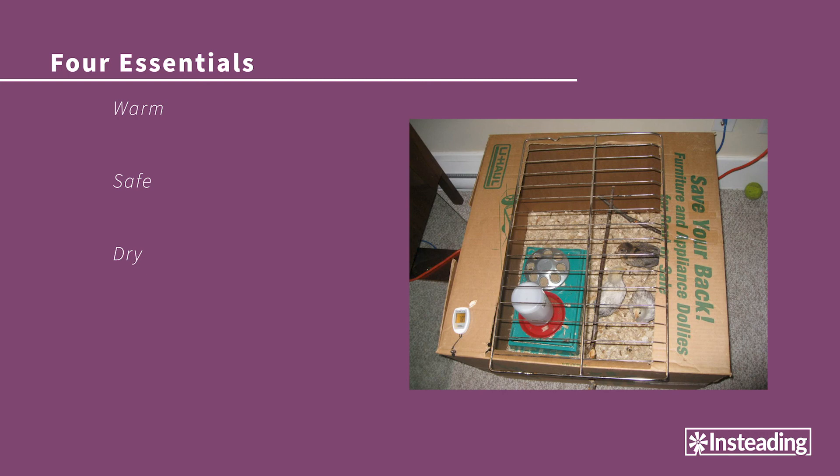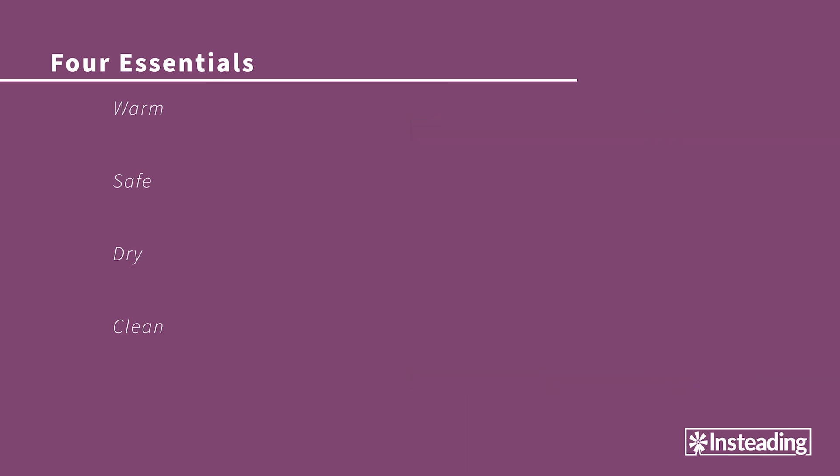Once those chicks get bigger and start growing harder outer feathers and developing a little bit of sense, the dryness issue won't be a problem. The fourth thing a chick shelter needs is to be clean. Chicks poop a lot as they grow, so their shelter needs to be kept clean so they can grow healthy and stay dry. Even if you have a small shelter, make sure it's easy to clean so you always remember to clean it promptly. If your chick shelter assures these four important keys as much as possible, you'll be well on your way to watching your chicks grow to adulthood.